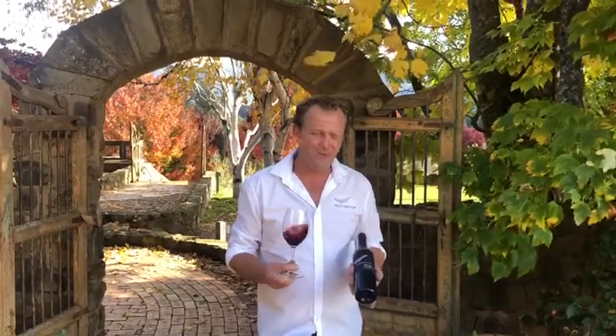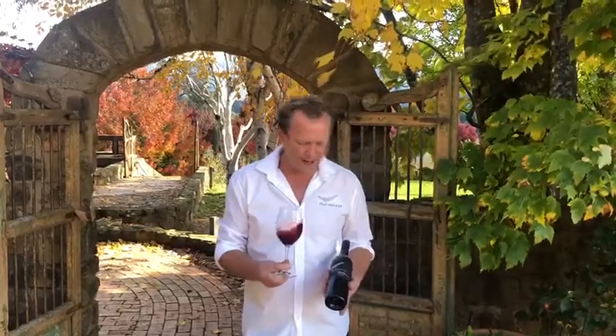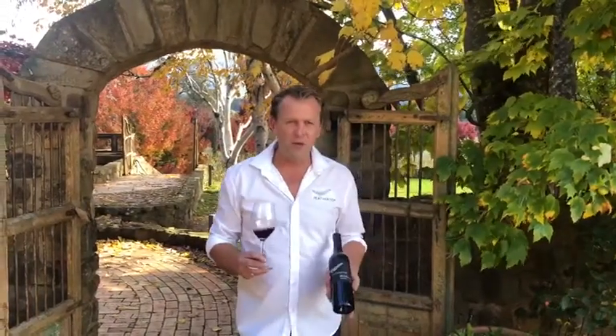This one here was the last Shiraz to fit that build, and that's in 2008, so it just shows how strictly we make those protocols. It's a wine we love and we're really proud of.